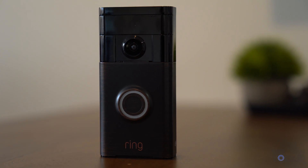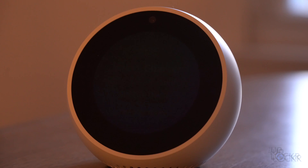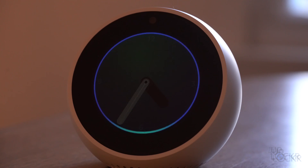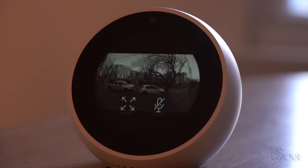Besides smart cameras, a great idea for home security is using a smart doorbell. Ring makes a good one that works by replacing your current doorbell, and thanks to a camera on it, it can notify you of any motion at the door. It can even show you a live video feed when someone rings it, so you can check who it is on your smart home devices with screens or your phone before even going to answer.